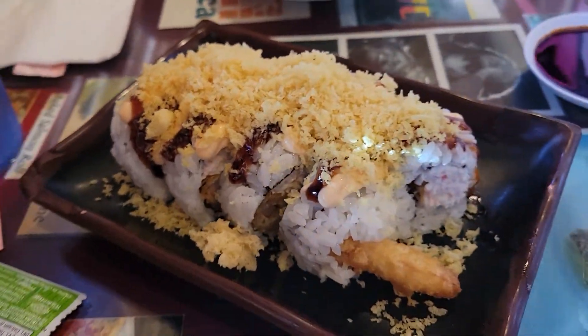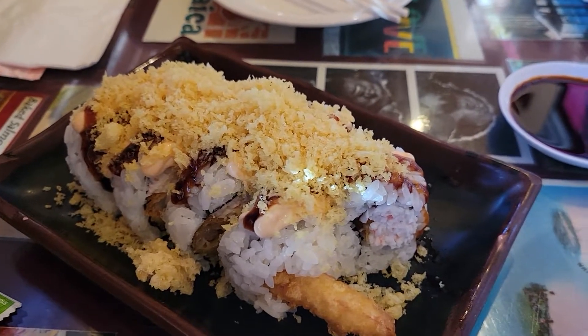We are here at Sushi Diner and this is the first roll, the crunchy roll with shrimp and some tempura crunch on top.